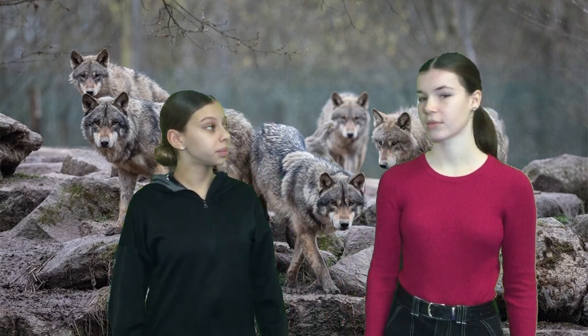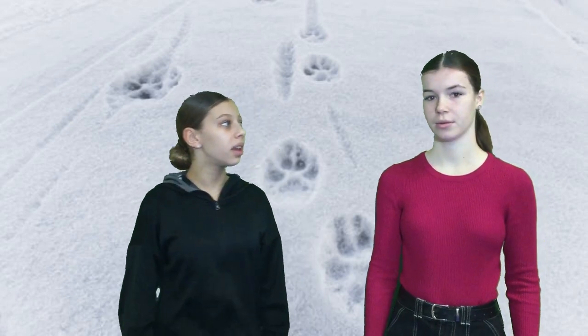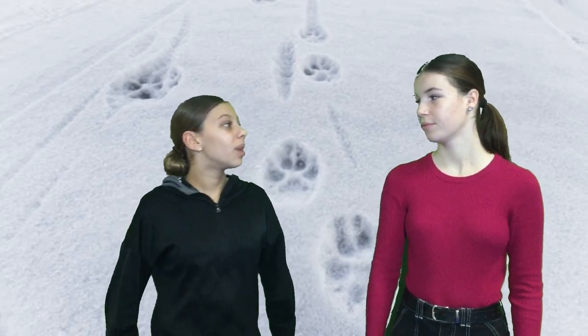The grey wolf is endangered today. The grey wolf is a carnivore because its canines are sharp. The grey wolf's tracks are paw-shaped with five toes. The grey wolf lives in South-East Europe, North-East Europe and North-East Europe.